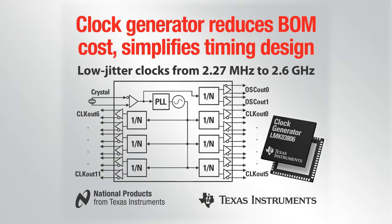This clock generator is capable of synthesizing 12 clock outputs from 2.27 MHz to 2.6 GHz, plus 2 buffered reference clock outputs. It can generate a 156.25 MHz output clock with less than 65 femtoseconds RMS jitter when integrated from 1.875 to 20 MHz.